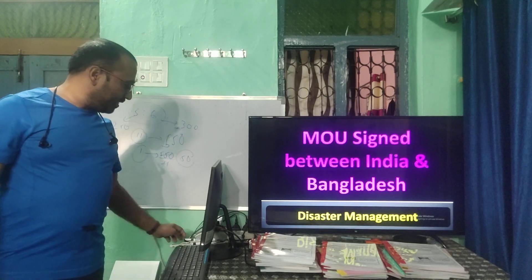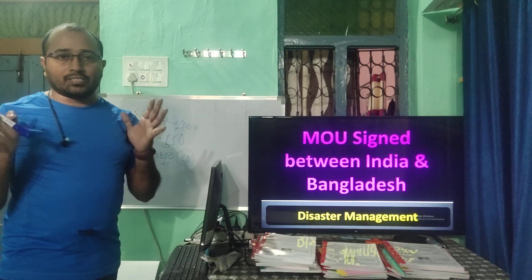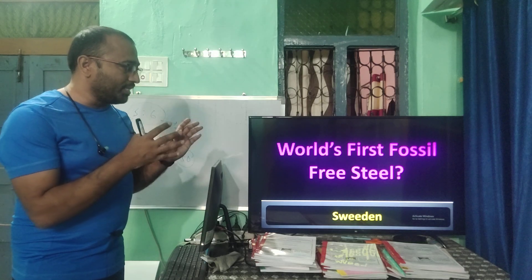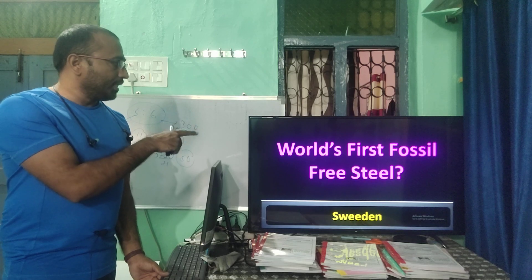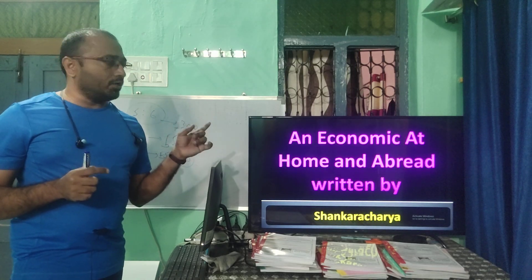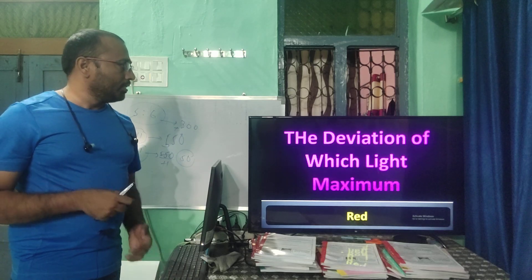A Memorandum of Understanding on disaster management was signed between India and Bangladesh. The world's first fossil-free steel plant is in Sweden. A book on economics titled 'An Economic at Home and Bread' was composed by Shankaracharya.